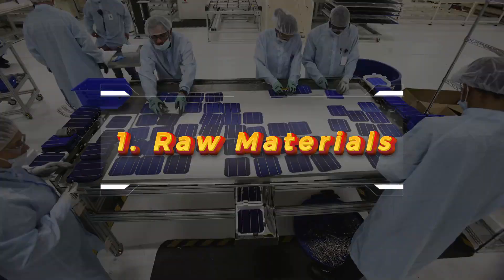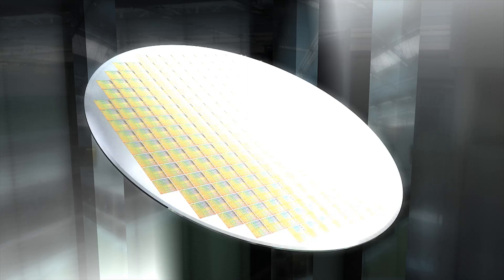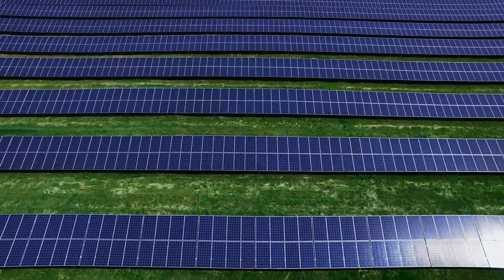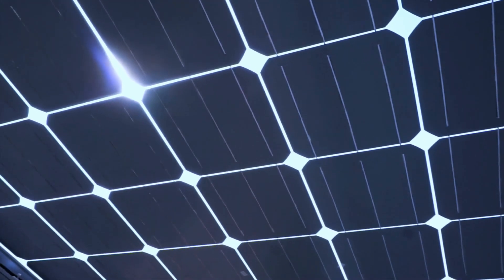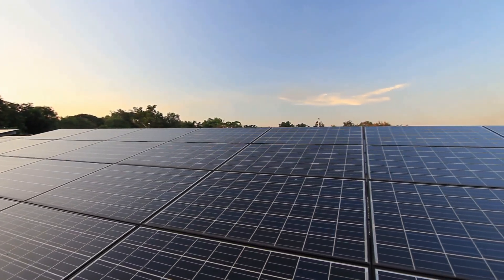Raw materials. Solar panels start with silicon, one of the most abundant elements on Earth. Silicon is extracted from sand and purified to create silicon wafers. These wafers are the heart of the solar cells. Along with silicon, we need materials like glass for the outer layer, aluminum for the frame, and silver for the conducting parts.